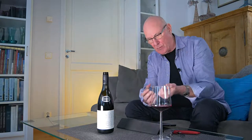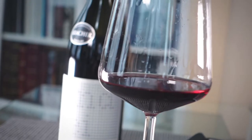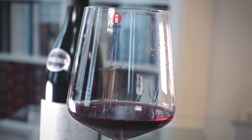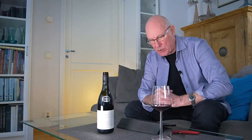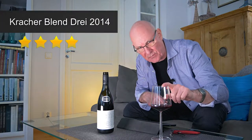So here's the heads up: this is a wine to my liking coming in for around 14 euro a bottle. Kracher Blend 3, vintage 2014, from the easternmost province of Austria, Burgenland. It has a really good price, and I'm going to give this wine four stars out of five.